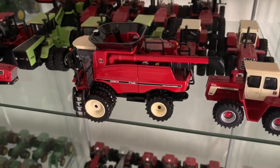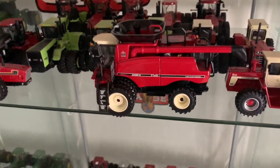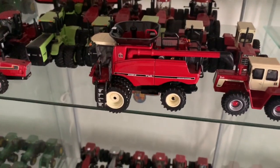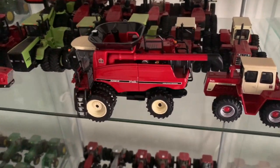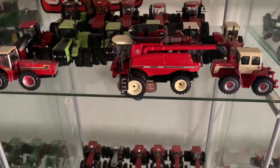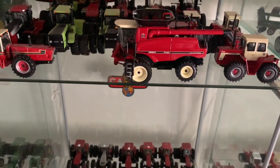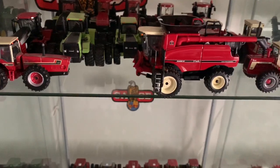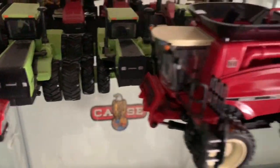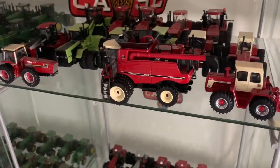I finally picked up the Authentics number 10 Case International 7150 Heritage Combine. It's got the old International Harvester paint scheme and the decals are in the same font like they used to be back in the late 70s, early 80s. It's a very nicely detailed piece - it's got the steerable rear end, duals, raiseable feeder house, unloading auger, and a very nicely detailed cab.